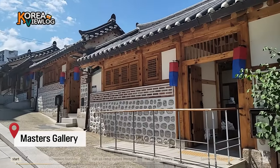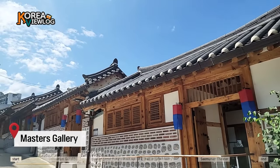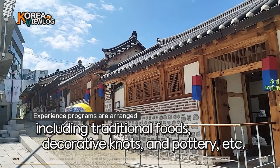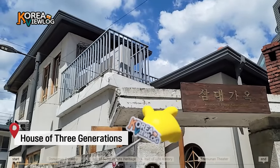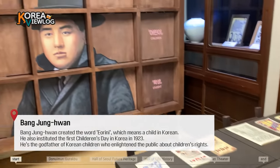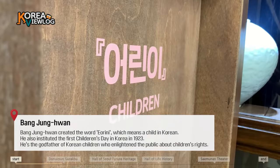And this building is Master's Gallery. We can experience Korean traditional cultures such as traditional food and decorated knots, traditional paper making and pottery and stuff like that. In this building, they display different exhibitions periodically. For now, the exhibits are about Bang Jung-wan, who is a very famous, renowned figure in Korea. He created the word Orini, which means 'a child' in Korean.